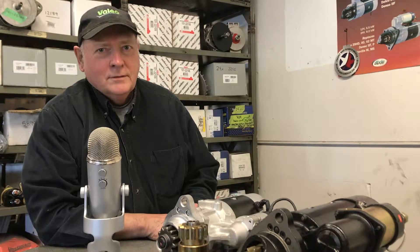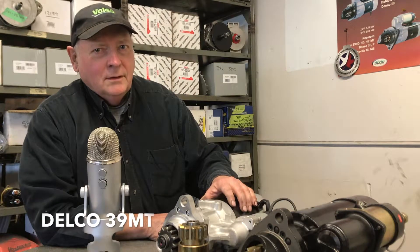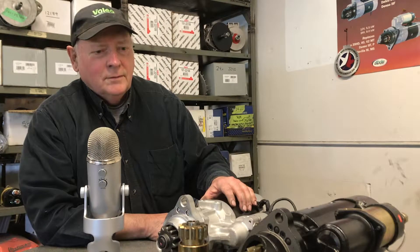Chances are pretty good that you've got a Delco or a Denzel starter in your truck. I have two starters here — this is a Delco 42 MT, this is a Delco 39 MT. They come in many variations and in most cases these will do the job for you.